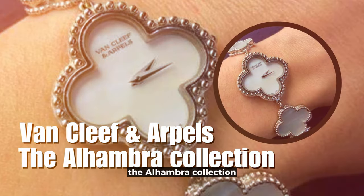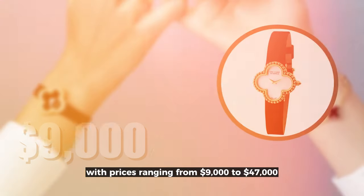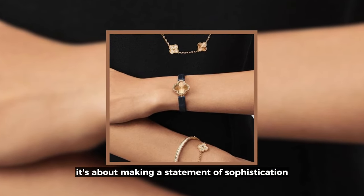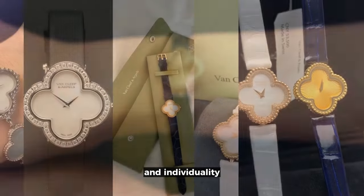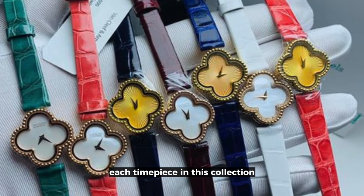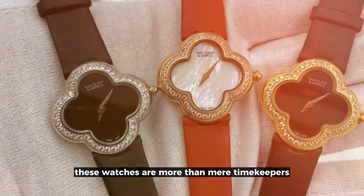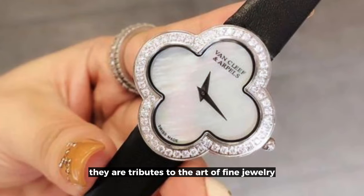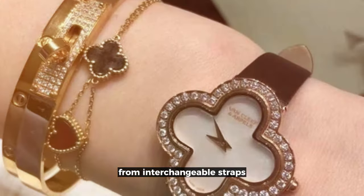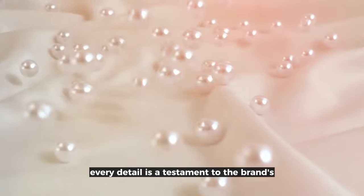Van Cleef & Arpels, the Alhambra Collection — where luxury watchmaking meets iconic design. With prices ranging from $9,000 to $47,000, this brand is not just about telling time; it's about making a statement of sophistication and individuality. The Alhambra Collection is a celebration of luck and luxury. Each timepiece features the symbolic four-leaf clover motif, recognized globally as a token of good fortune. These watches are more than mere timekeepers — they are tributes to the art of fine jewelry, crafted with a range of precious materials, from interchangeable straps to exquisite 18-carat gold bands and delicate mother-of-pearl elements. Every detail is a testament to the brand's commitment to elegance.